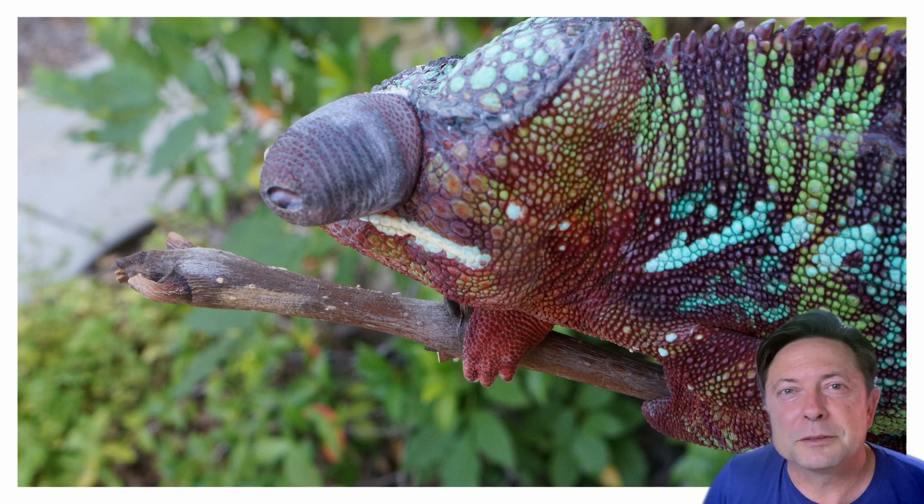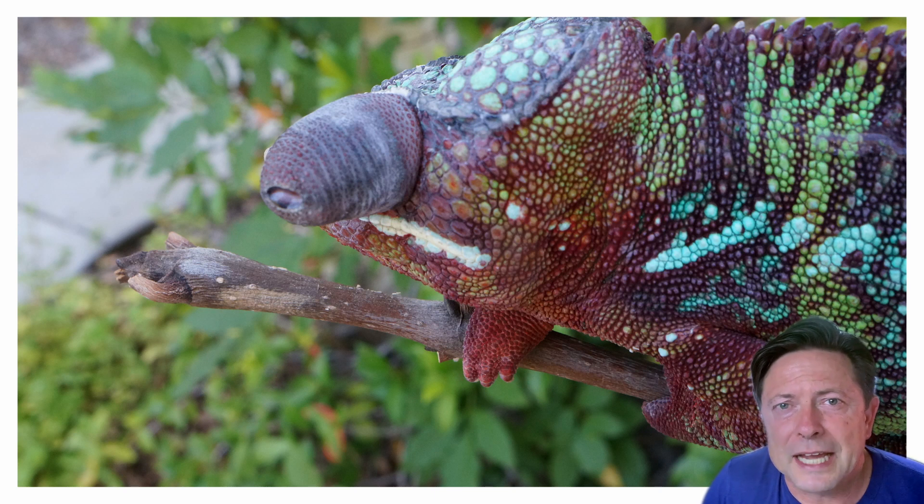In this picture, this panther chameleon suddenly had an eye that was telescoping out. Honestly, in this case I don't know exactly what the problem was, because after a few days it went away by itself. I was waiting to get into the vet to figure out what it was, and the problem resolved itself. It was probably a foreign body inside the eye causing discomfort and irritation — somehow the chameleon was able to dislodge it and the eye returned to normal.